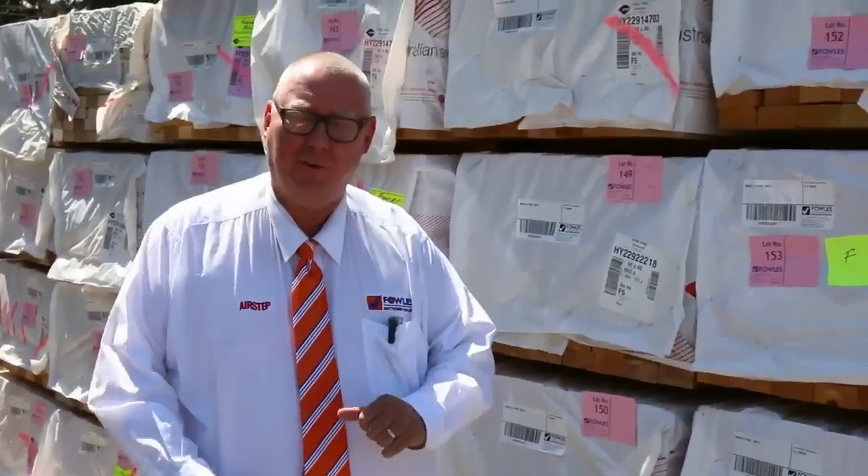G'day, Michael from Fowls here once again for the Tuesday afternoon preview for tomorrow's auction, Wednesday the 9th of March 2016.